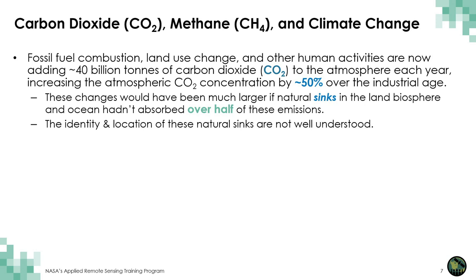These changes actually would have been much larger than that, though, if natural sinks in the land biosphere and ocean hadn't removed over half of the emissions of carbon dioxide that we've put into the atmosphere over the Industrial Age since about 1750. Interestingly, these sinks of carbon dioxide are not really very well known — their identity is sometimes unknown, their location is sometimes unknown, and they're not really very well understood. So we don't know whether these sinks will continue to operate into the future, or whether they'll stop working or even become sources of carbon dioxide.